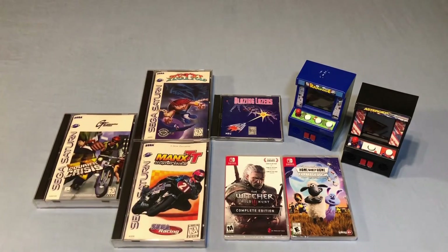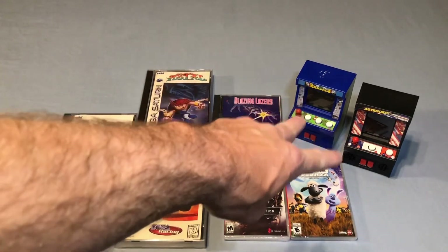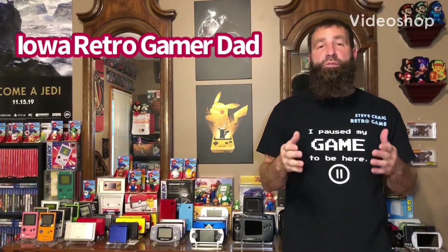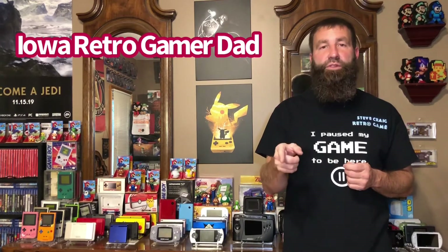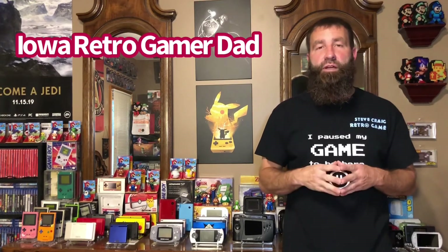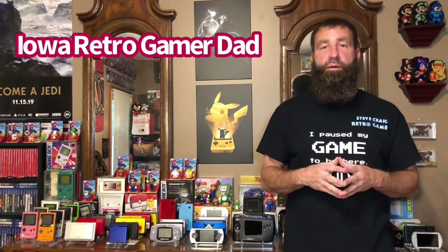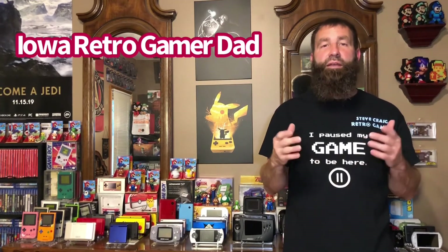And definitely growing my Saturn collection here lately. So those are my pickups for this week, plus a few of the things that Zach — Iowa Retro Gamer Dad — sent me. Again, I want to thank you, Zach — that was very awesome of you to send me those. I actually have the Pac-Man one that goes with those, so now I have three of those miniature arcade cabs, which is really awesome. Thank you so much for that package — I really appreciate it. I'm going to consider that an early birthday gift, because my birthday is next Friday. I will be 43 years young next Friday.